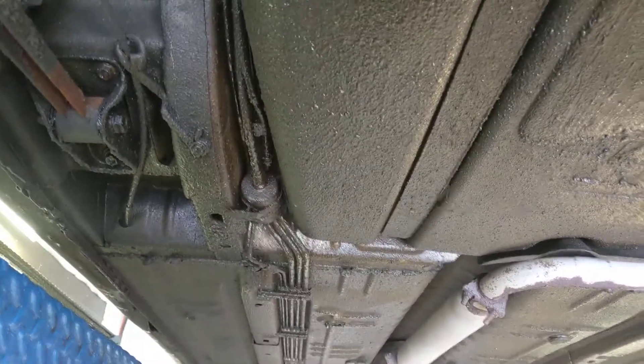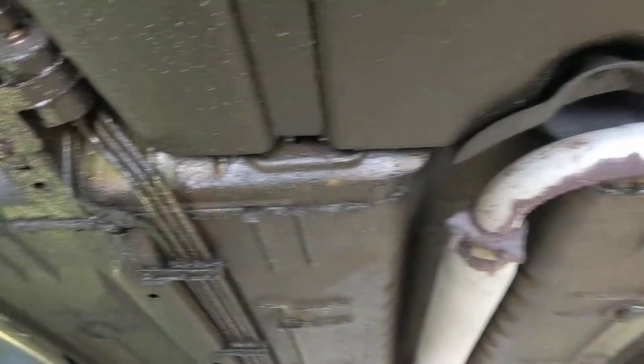Here we have a Buick Allure. We haven't rust-checked this one yet this year — we're about to right now. Here's an example of a customer that comes every year without fail. There's such a build-up of product on there, it's kind of absurd.